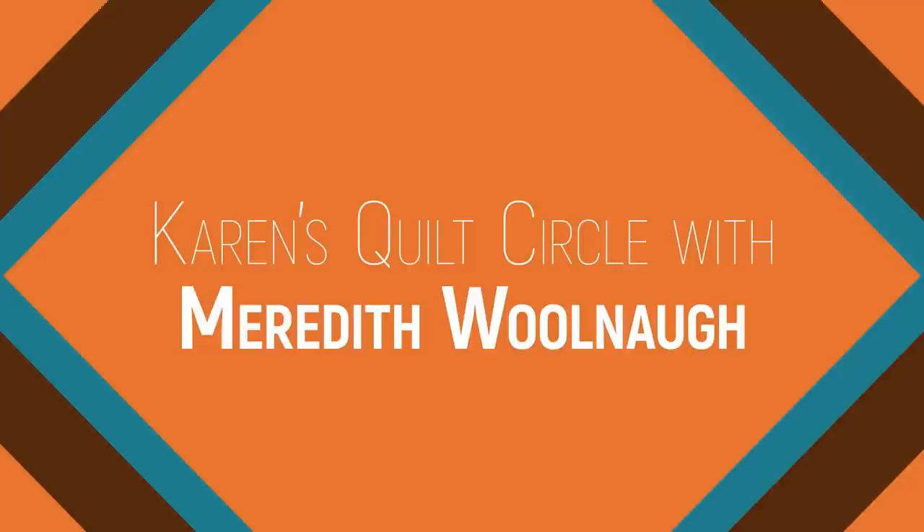Welcome Meredith to the show. Where in the world are you coming from? I'm coming from Newcastle, Australia — specifically about two hours north of Sydney, on the coast. It's a beautiful place to live. I'm originally from the suburbs of Western Sydney and moved up here about ten years ago. I'm not allowed to call myself a Nova Castrian because I wasn't born here.